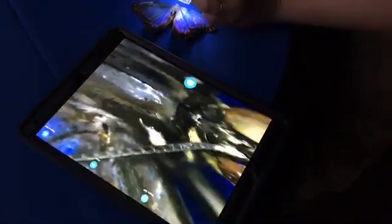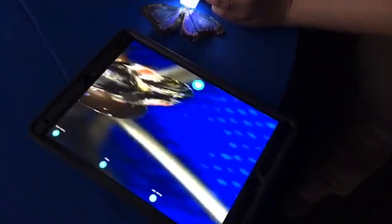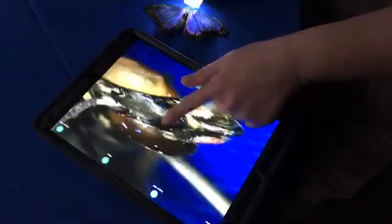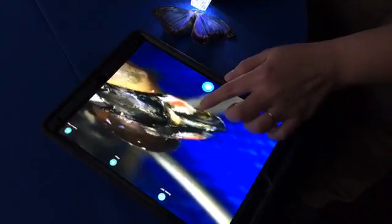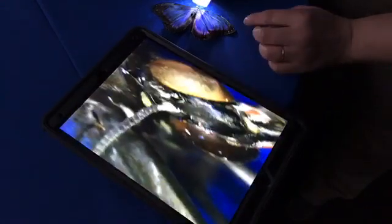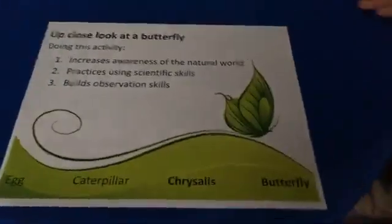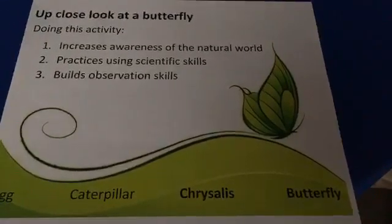My microscope sometimes takes a minute to get into focus. Oh gosh, look at that. You can see its eyes really well. You can see little hairy parts right here, and you can see the stripes on the antennae. Butterflies are really cool. Doing this activity increases awareness of the natural world, it practices using scientific skills, and builds observation skills.